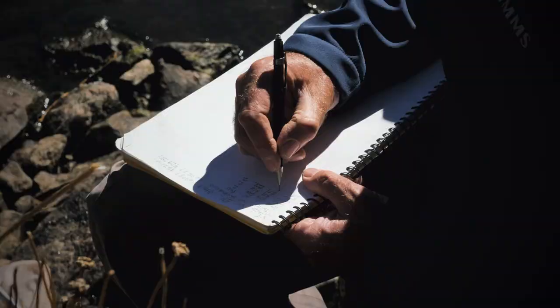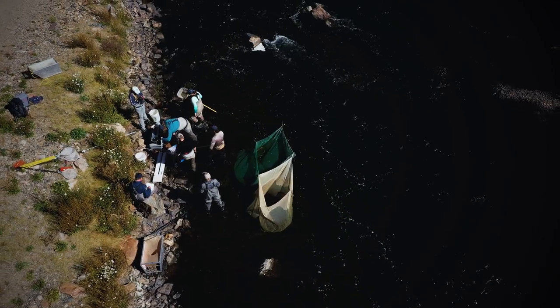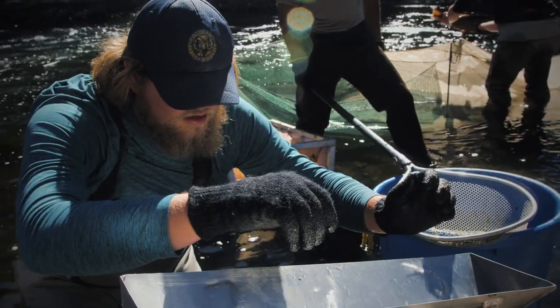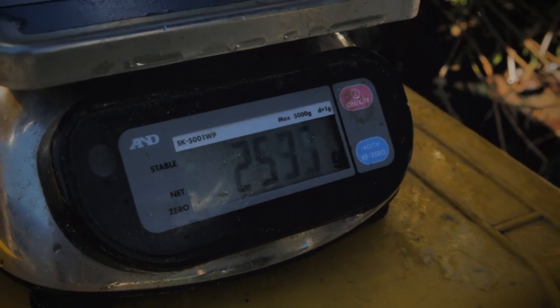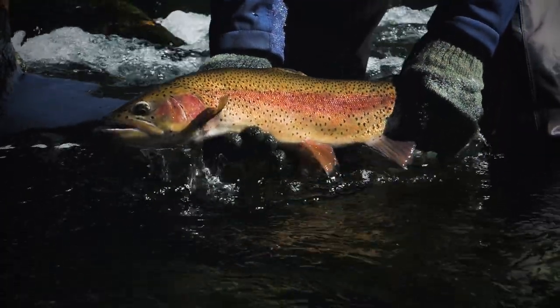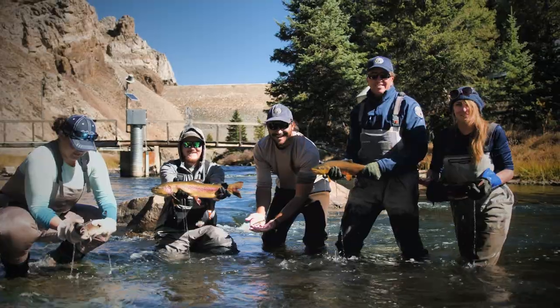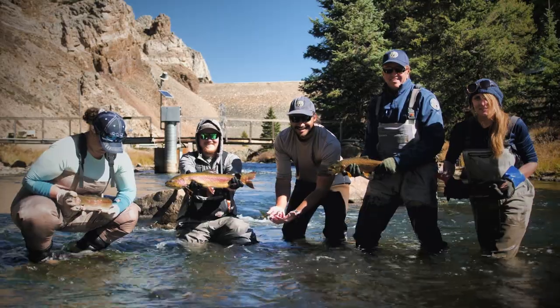Dan Brower, our aquatic biologist out of the town of Gunnison, has done a lot of work on this river, both coordinating habitat improvement and monitoring the fishery within these river systems. He's a veteran biologist in southwestern Colorado and a great part of Colorado Parks and Wildlife, and he certainly deserves a lot of credit for this gold medal designation.